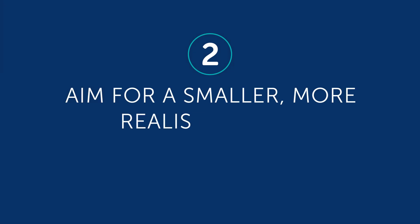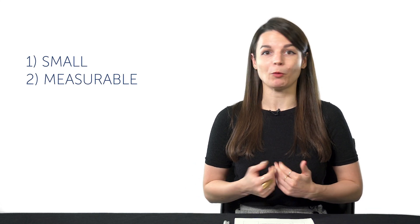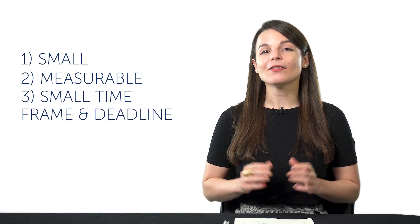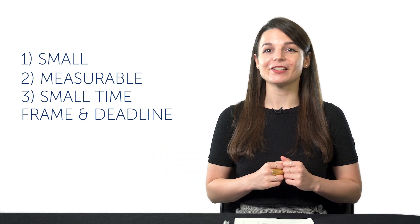Two: aim for a smaller, more realistic goal. With that last goal in mind, think about how you might make a new, easier goal. Remember, your goal should always be: one, small; two, measurable — for example, one minute of conversation, 100 words, 10 grammar rules, 10 lessons, etc.; and three, have a small timeframe with a deadline, meaning it's a goal for the week or for the month, with a deadline like January 31st. So if your failed goal was to just speak fluently, aim for something smaller — set a goal like 'I want to speak for one minute this month,' or 'I want to be able to introduce myself by the end of this week,' or 'I want to master the alphabet by the end of this week,' and schedule a deadline for yourself.